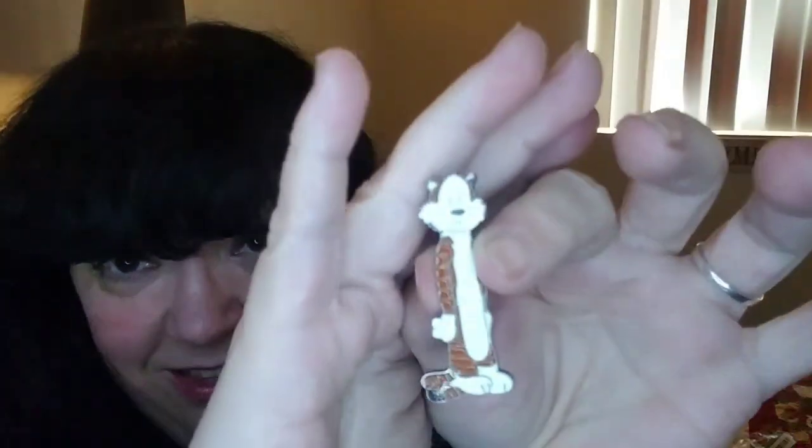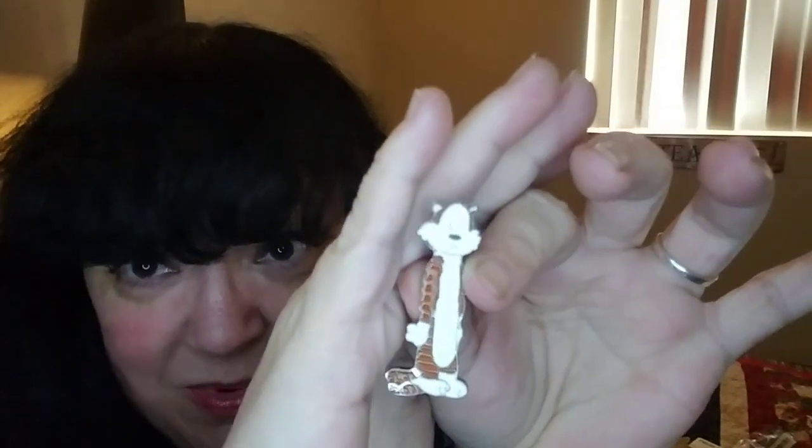Even though they probably do not have the rights to this and I'm probably taking money out of Mr. Watterson's pockets, this looks exactly like Hobbes from Calvin and Hobbes — and that is one of my absolute favorite comic strips ever. I didn't see a Calvin anywhere, but here's Hobbes. Definitely a keeper. It just says 'cute tiger brooch for men' and it was $1.17.